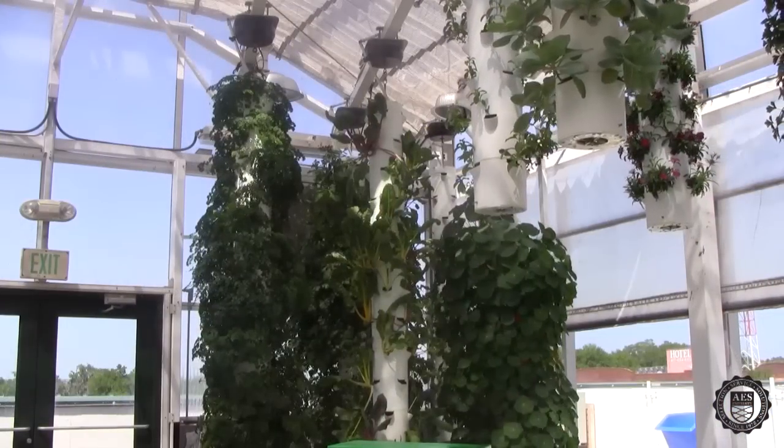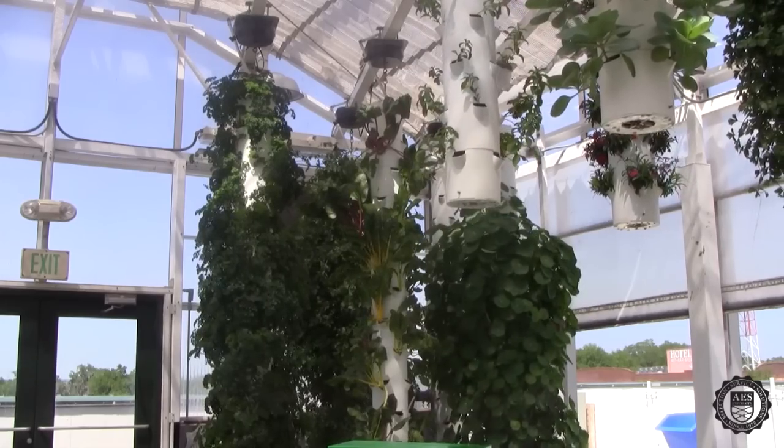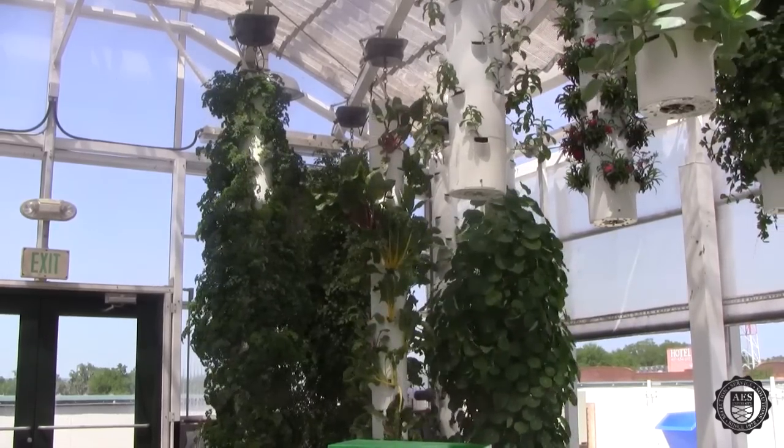Some of the different varieties grown in our 360 towers include radishes, swiss chard, tatsoi, bok choy, nasturtium, kohlrabi, and celery.